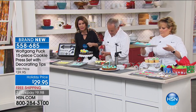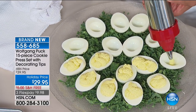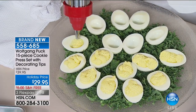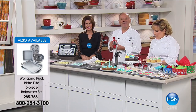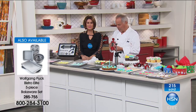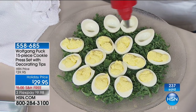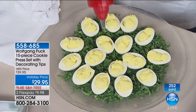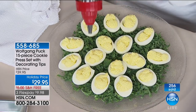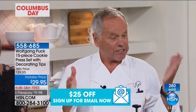Wolfgang says he wouldn't be here if he didn't think they sell great stuff — they don't endorse anything, they develop everything. Marion helped develop the beautiful cookie press — she wanted people at home to be able to create things as interesting as a pastry chef. When you're called upon to make cookies it's always at the last minute, and with a press you can go fast. One click and there's a perfect little Christmas tree.